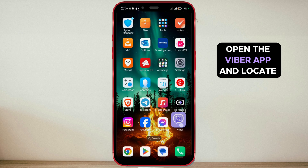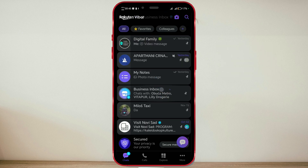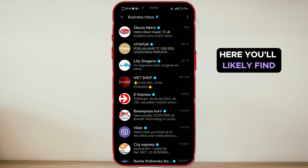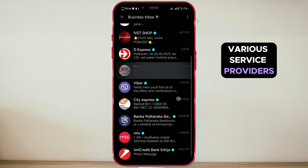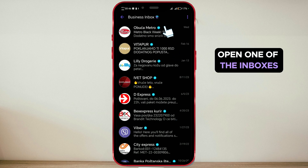Open the Viber app and locate your business inbox, then open it. Here, you'll likely find numerous messages from various service providers and product sellers. Open one of the inboxes.